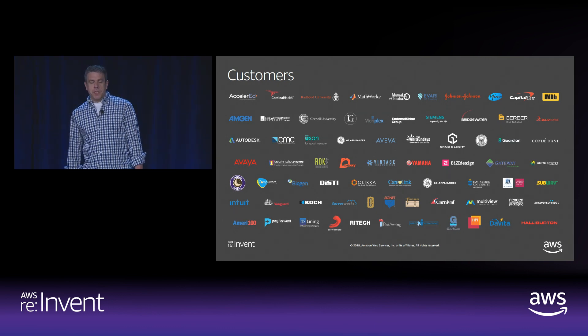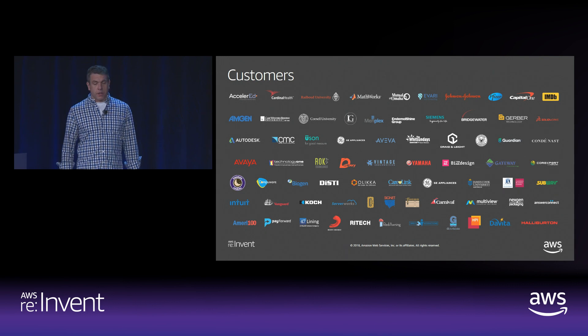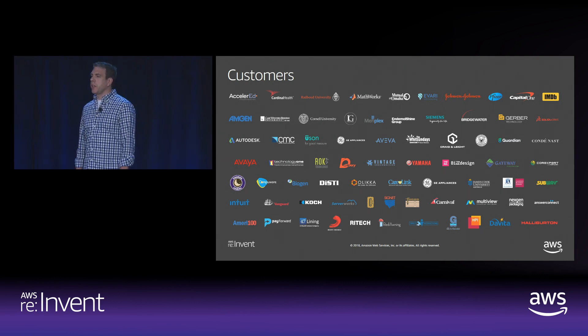We built these services working with tens of thousands of customers running hundreds of thousands of end user and productivity workloads on AWS. We have customers covering every major vertical segment of the enterprise. In healthcare and life sciences, we have Johnson & Johnson and Pfizer. Financial services, we have Capital One, Bridgewater, and Wellington Capital Management. In media entertainment, we have Endemol Shine and Condé Nast. In manufacturing, we have GE and Siemens.